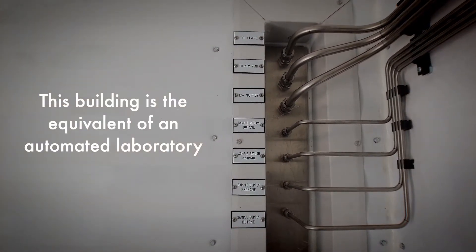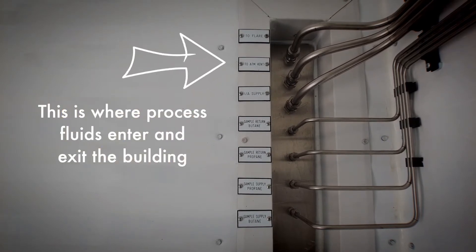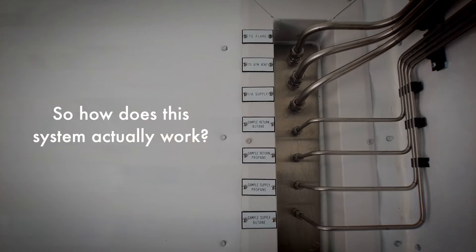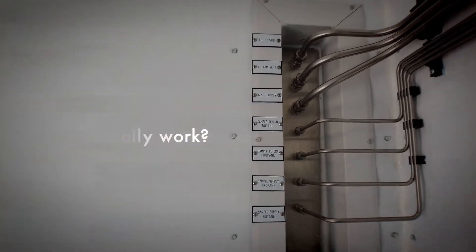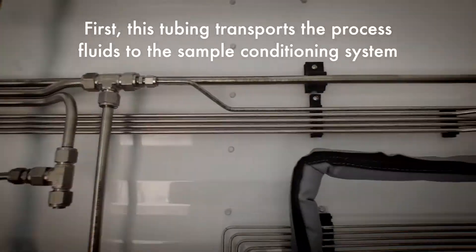This building is the equivalent of an automated laboratory, and this is where the process fluid enters and exits the building. So how does this system actually work? First, the tubing transports the process fluids to the sample conditioning system.